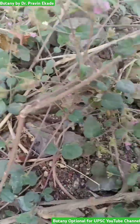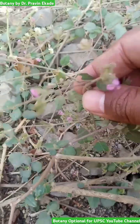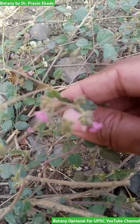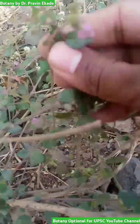It is a perennial herb and generally the stem grows horizontally along the ground. The flowers are generally red to pink in color and they come in an inflorescence.